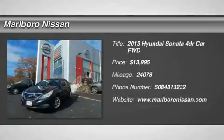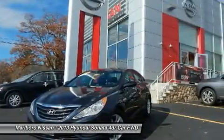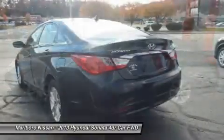The 2013 Hyundai Sonata. The Sonata has a long list of technologically advanced interior features and options that make driving safer, more convenient, and much more fun.